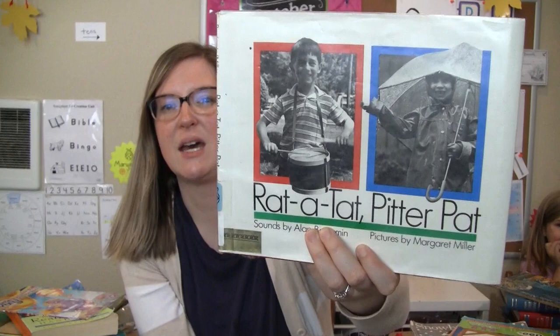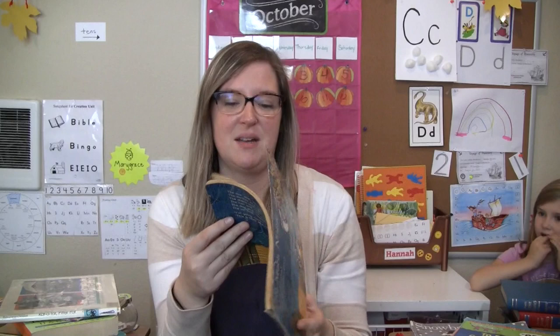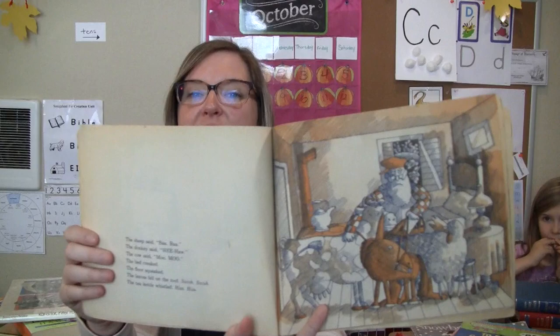Too Much Noise by Anne McGovern. When I was in preschool we did a play of this book, and my sister and I found this at my parents' house while looking through stuff. It's a really funny book — if you can find it anywhere, it's a fun one.